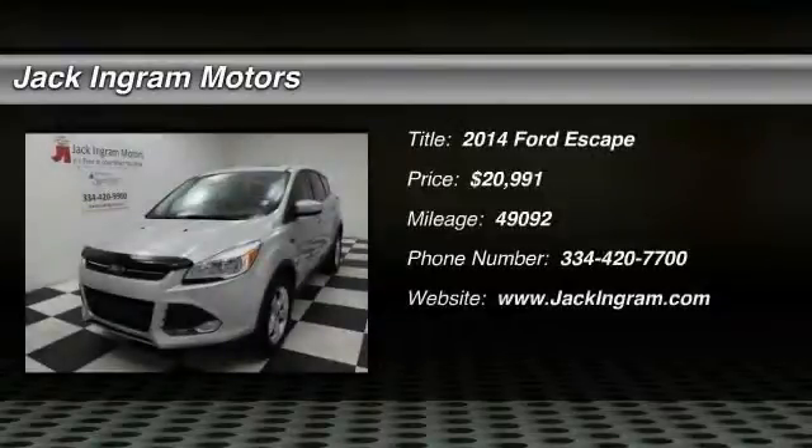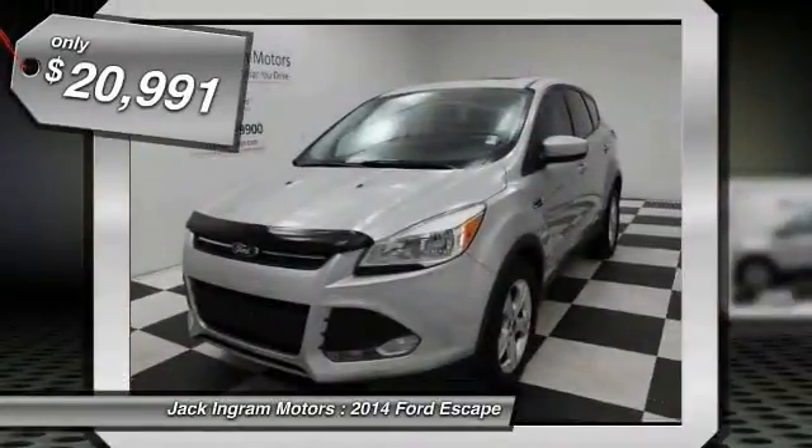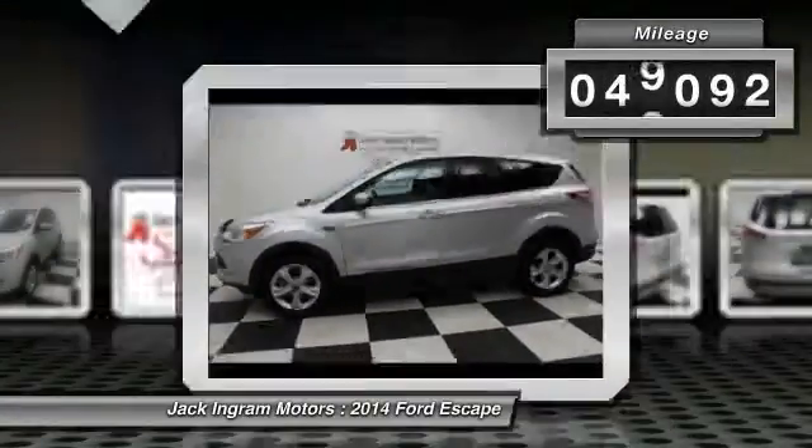The 2014 Escape — gas engines flex, tow, sip, and go with Ford Escape — and is priced below $25,000. This vehicle has less than 50,000 miles.